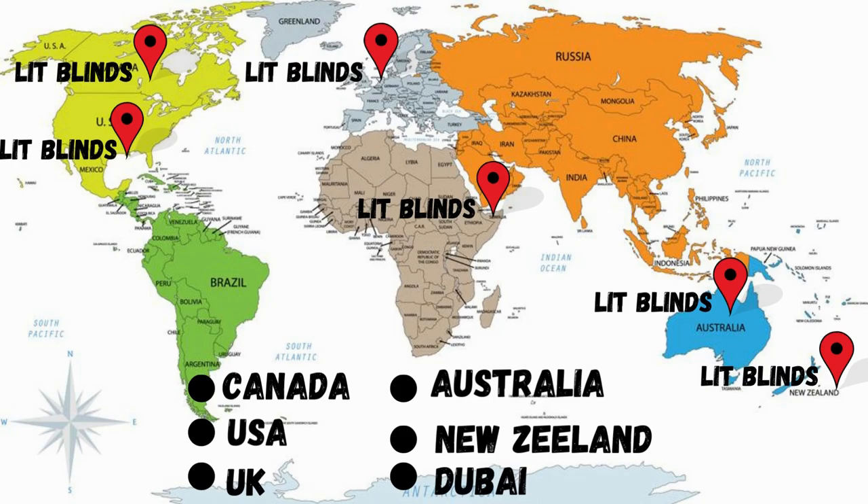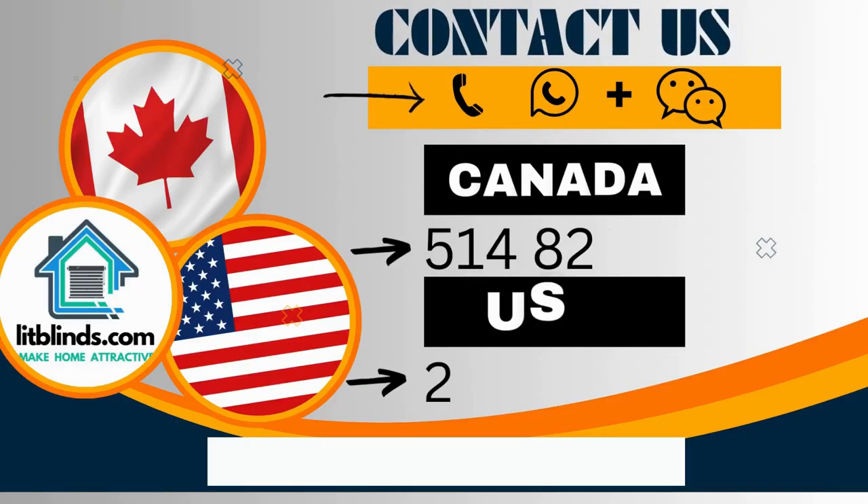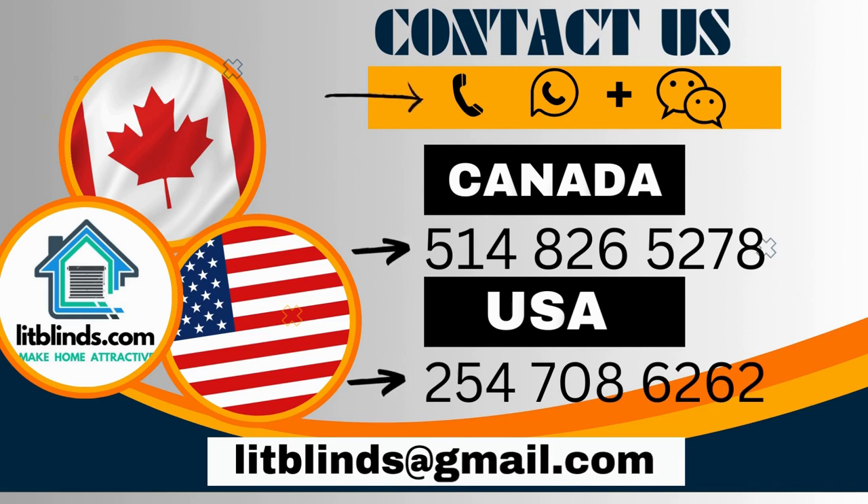Contact us — Canada: 514-826-5278, USA: 547-086-262, or email litblinds@gmail.com.